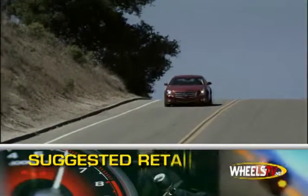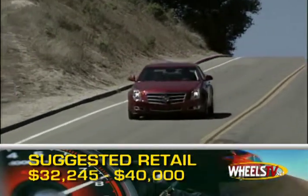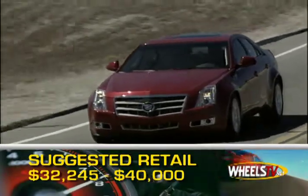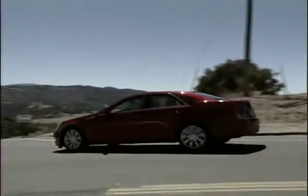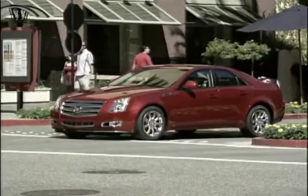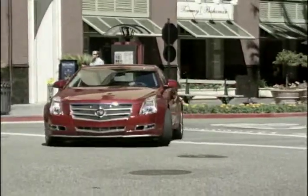Base MSRP for the 2008 Cadillac CTS is $32,245. Opt for the direct-injected engine and full options and the price will break $40,000. Redesigned for 2008, the Cadillac CTS tactfully exudes both well-crafted luxury and well-engineered performance.